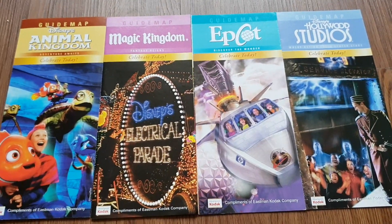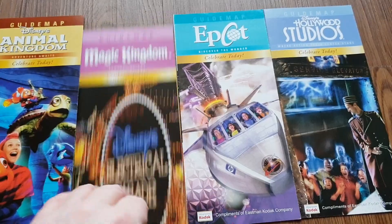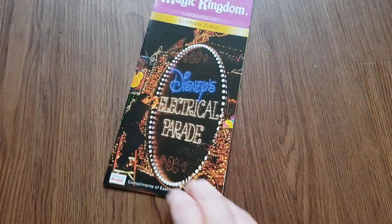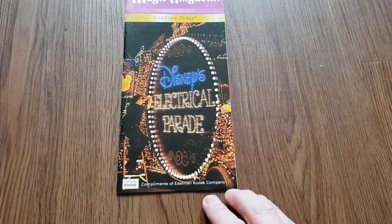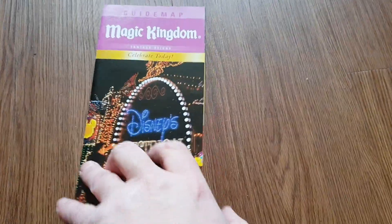We're going to come through these quite quickly because obviously there's a lot to cover. We start off with what we always do when we go to Florida — the Magic Kingdom. There's a lovely color cover featuring Disney's Electrical Parade, which to my mind is still the finest parade that Disney's ever produced.